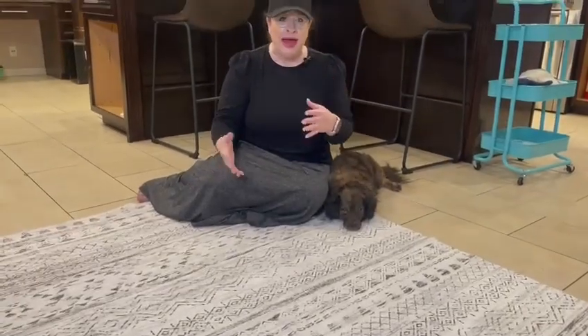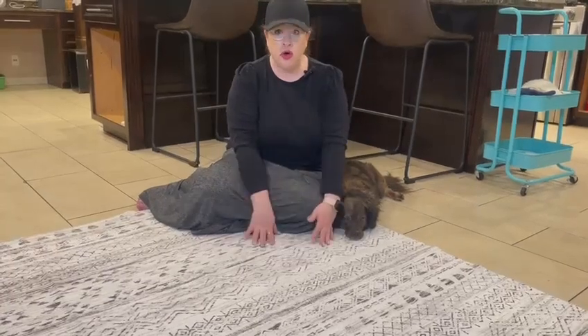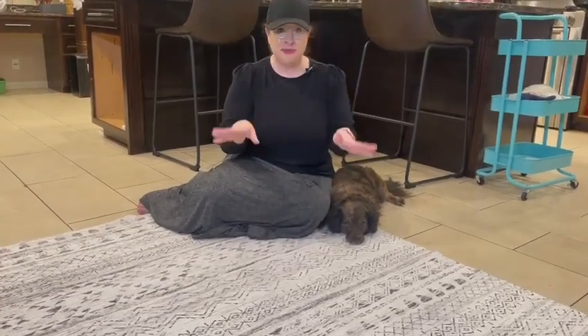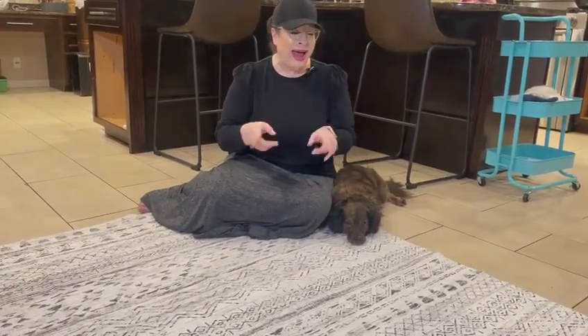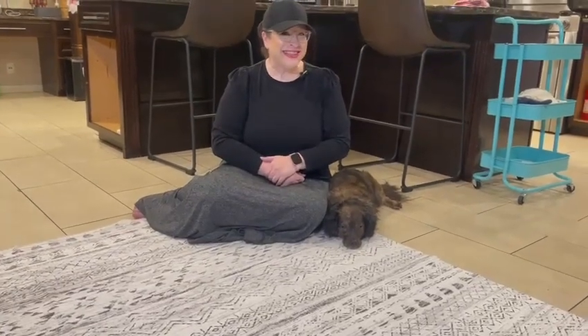This would be awesome anywhere you want to feel something soft — getting out of bed, in the bathroom, underneath the dining room table, anywhere. It's just so cozy, and it's machine washable, so I highly recommend this rug.